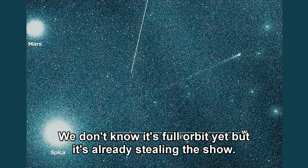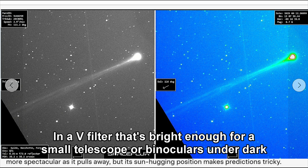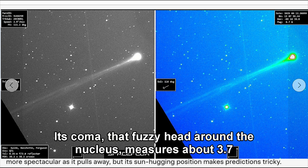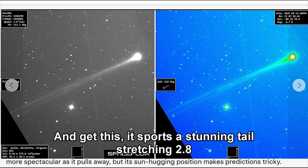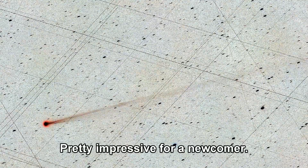We don't know its full orbit yet, but it's already stealing the show. Comet Swan 25b is shining at about magnitude 7.4 in a V filter — that's bright enough for a small telescope or binoculars under dark skies, but not quite naked-eye visible yet. Its coma, that fuzzy head around the nucleus, measures about 3.7 arcminutes across, and it sports a stunning tail stretching 2.8 degrees at a position angle of 114 degrees — roughly three times the width of the moon. Pretty impressive for a newcomer.